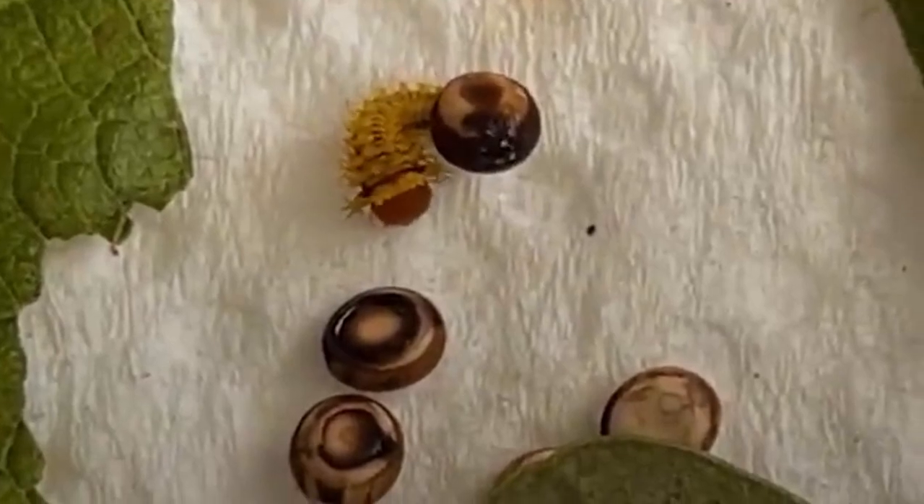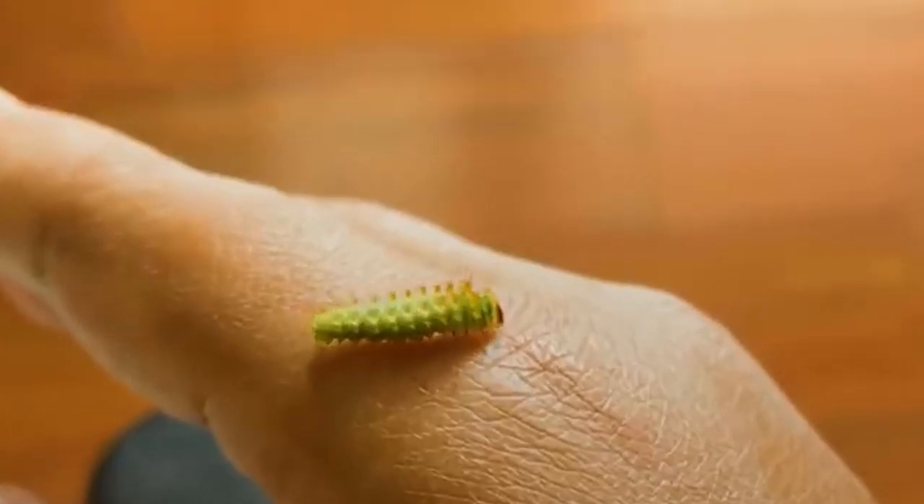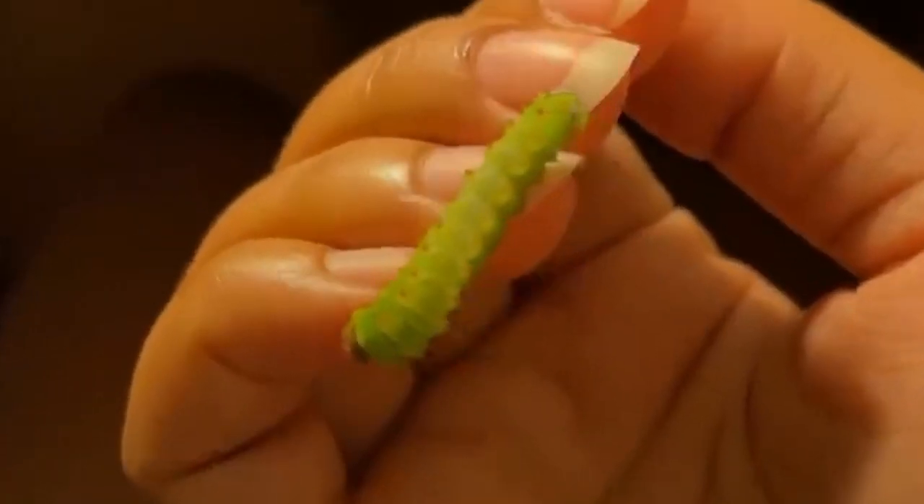The caterpillars of the Polyphemus moth are large and green, with small spines along their body, and they feed on a variety of trees, including oak, birch, and maple.